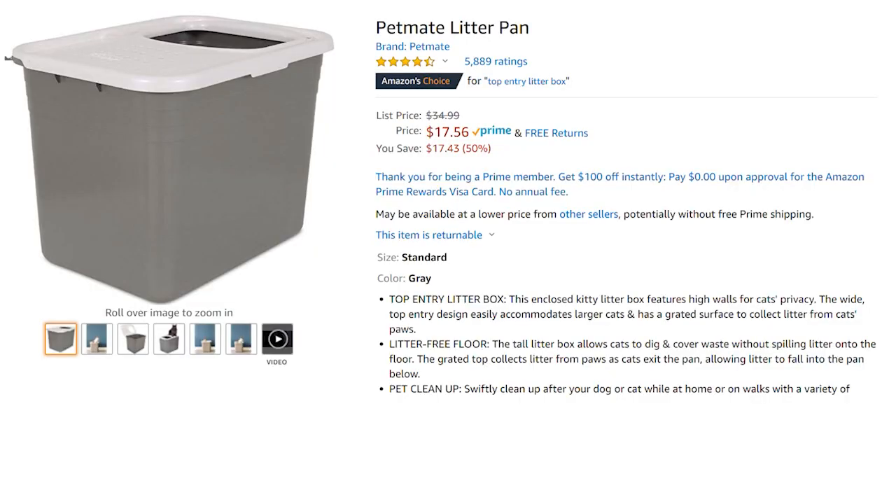I was so psyched this next item was on sale — finally! One of the questions I get asked most on the road is where I put the litter box for my cat, because in a small space regular litter boxes don't work and don't fit anywhere. This is the top entry litter box I use for my boy — it fits in front of or behind a car seat or in a tiny space. My 14-year-old boy had no problem acclimating to the top entry. This thing is 50% off — I've never seen it that low — at $17.56.